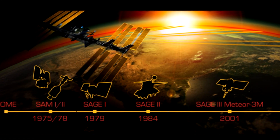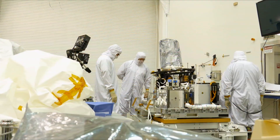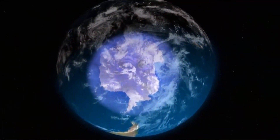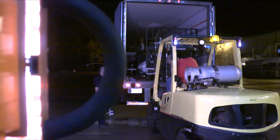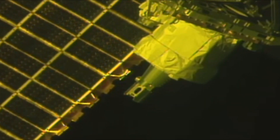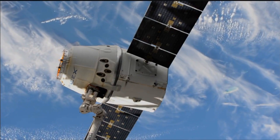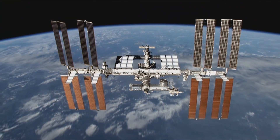On this episode of NASA X, we will go back and look at why the SAGE-3 instrument was developed and get a better understanding of what it will be monitoring. We will also follow some of the team as they prepare the instrument from the beginning, to shipping, to the clean room, and eventually into space. And we will be there for the launch, to see if everything went as planned, or if it reaches its final destination attached to the International Space Station.